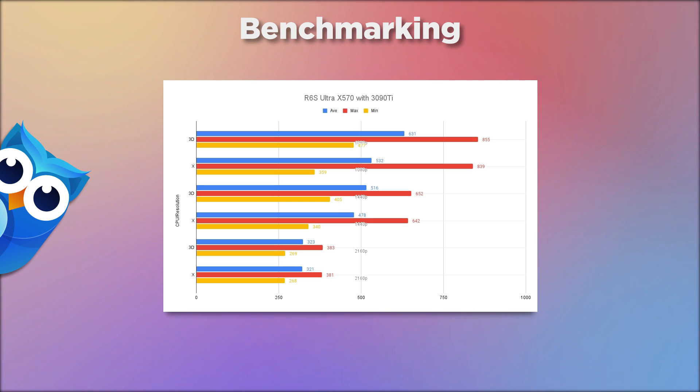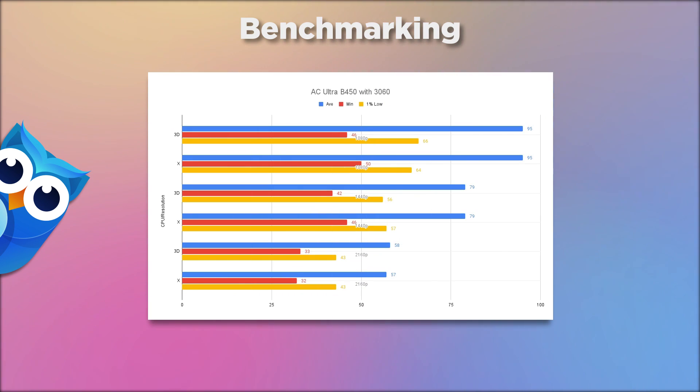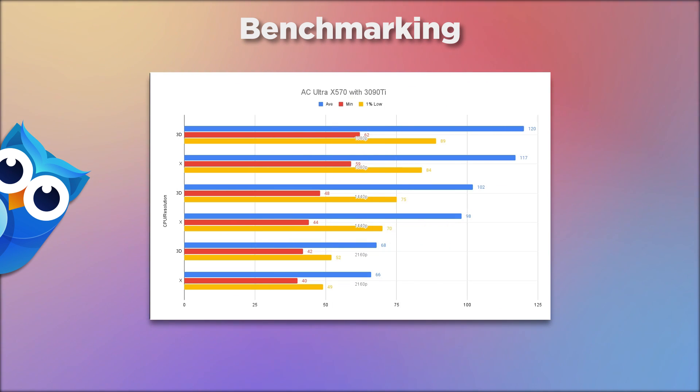In Assassin's Creed on ultra on the B450: 95 vs 95 at 1080p, 79 vs 79 at 1440p, and 58 vs 57 at 4K — very slight differences, pretty much just rounding. On the X570: 120 vs 117 at 1080p — slight advantage to the 3D; 102 vs 98 at 1440p — again negligible; and 68 vs 66 at 4K — even less differentiation.